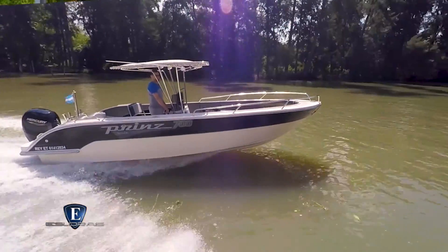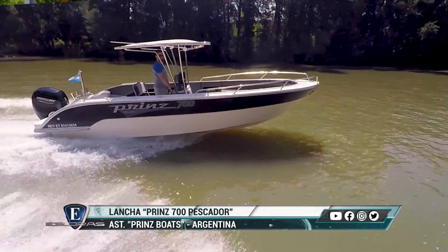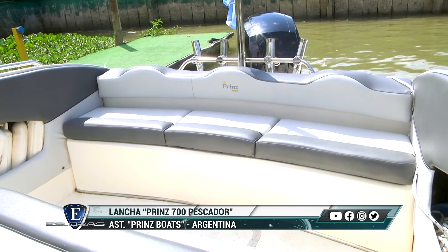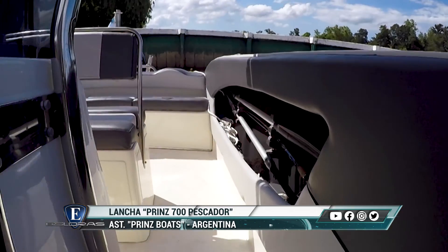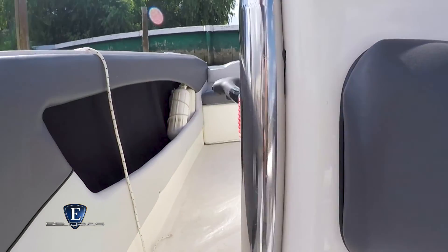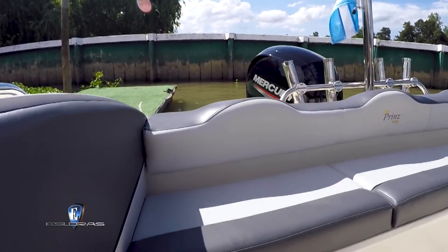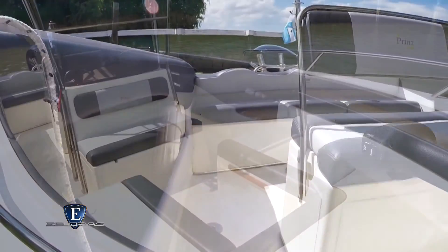Eso ofrece una disposición interior muy cómoda, muy generosa; se puede transitar por toda la embarcación. Es la virtud de estos modelos. Porque si se utiliza para pescar, pueden pescar cuatro o cinco personas sin molestarse, porque tenés muchos metros hacia ambas bandas totalmente libres para circular. Y si lo utilizaras como embarcación de paseo, tenés mucha capacidad para llevar gente. Realmente son muy espaciosos. Esa es la ventaja de un modelo con consola central.